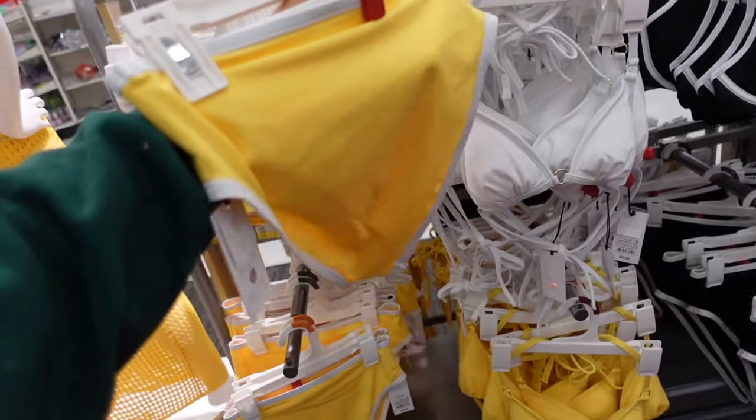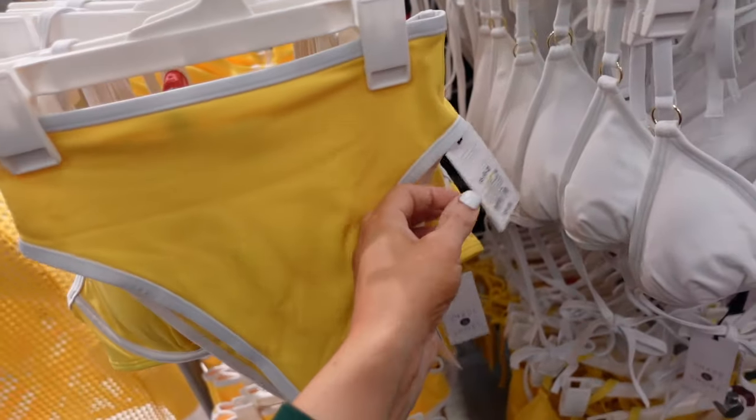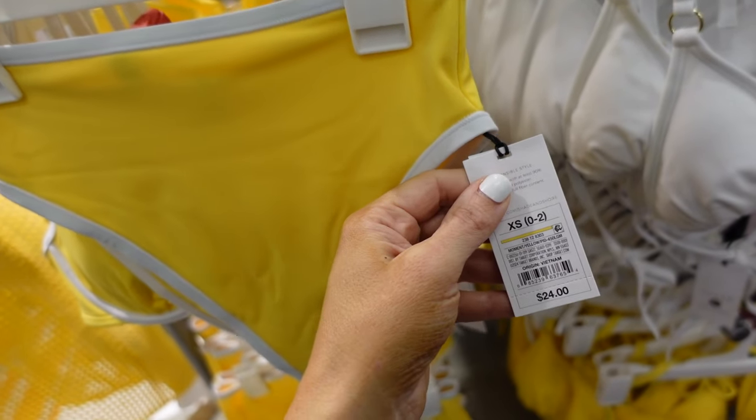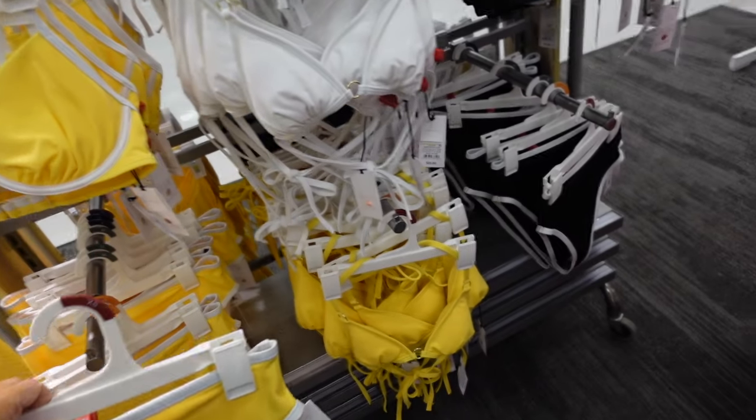I like that the bottoms are high rise — it says high waist, high leg, cheeky. These are $24 in both the yellow and the black.